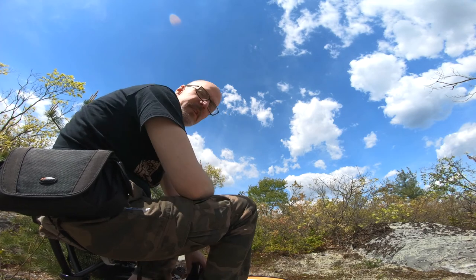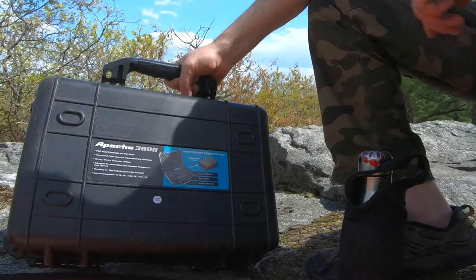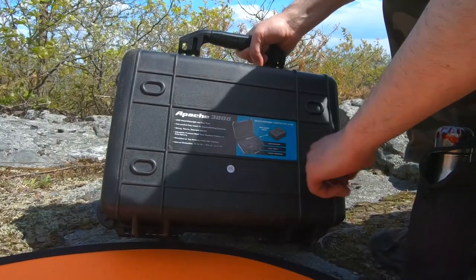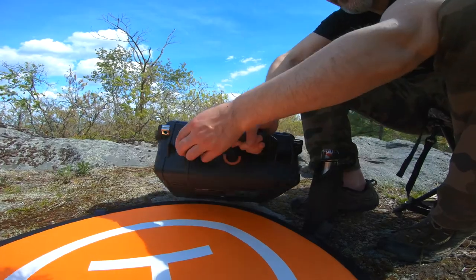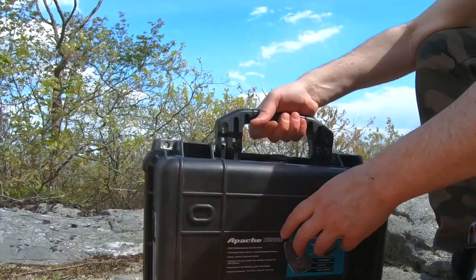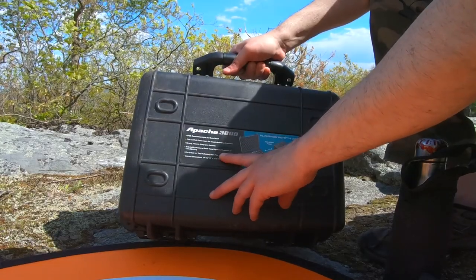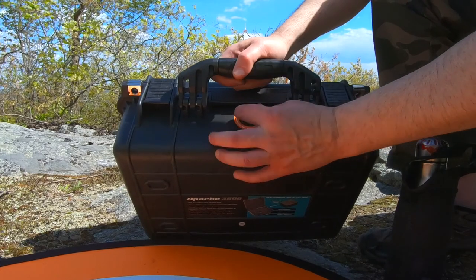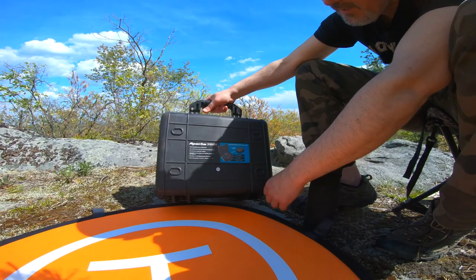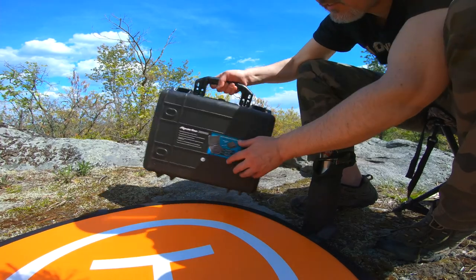Ain't seen no critters yet. There could be a bumblebee here too. So this case is pretty sweet — the Apache 3800. Watertight. Dustproof. Pick and pull foam inserts. Impact absorbing protection. Strong, secure, easy open latches. These latches are nice — just big heavy duty plastic things. Adjustable pressure valve, equalizes pressure for easy opening. It's got this little valve on here.